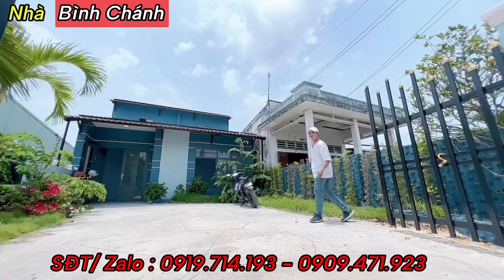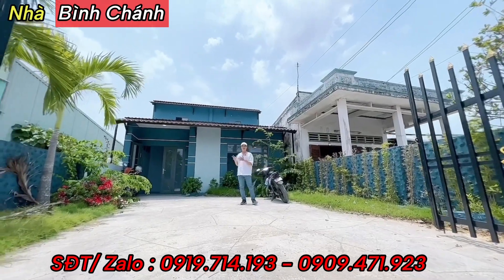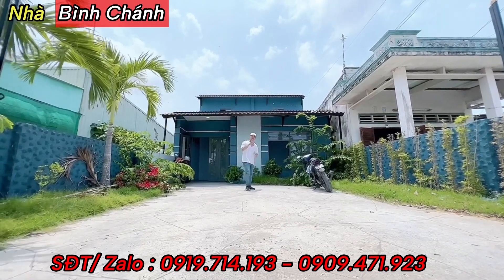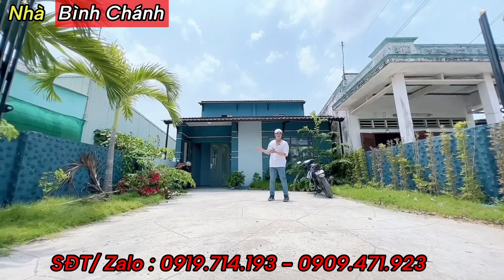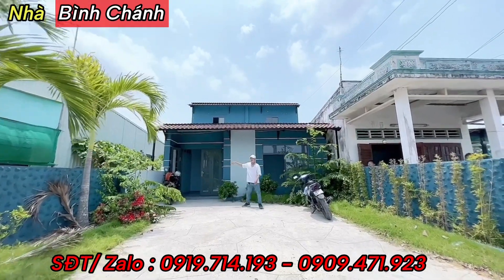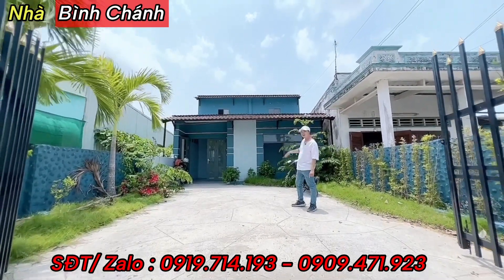Khoảng sân này đậu ô tô 4 chỗ, 7 chỗ đều được. Căn nhà vùng quê như thế này, cô chú anh chị có thể chạy ô tô ra cuối tuần về đây nghỉ ngơi, nghỉ dưỡng, và cũng có tiềm năng phát triển rất lớn. Đường nhựa, bề ngang và diện tích rộng, chiều sâu sâu. Căn nhà là một trệt một lửng.